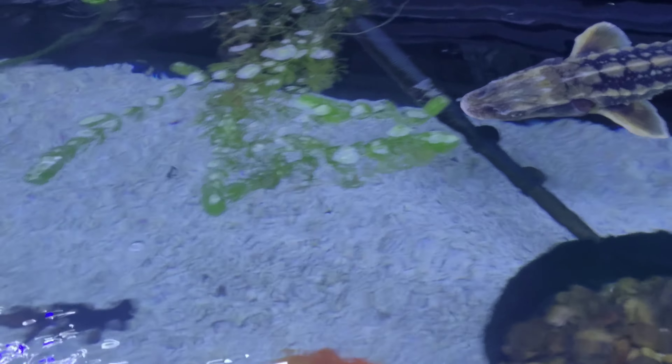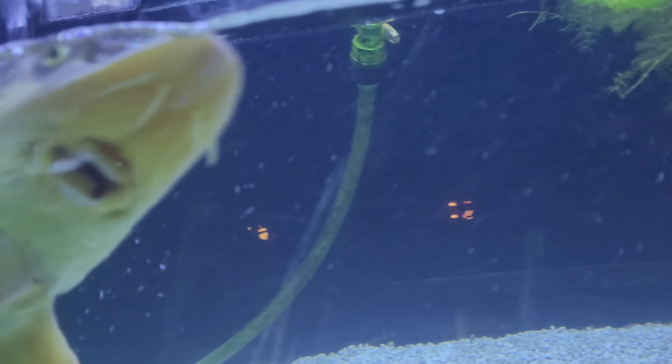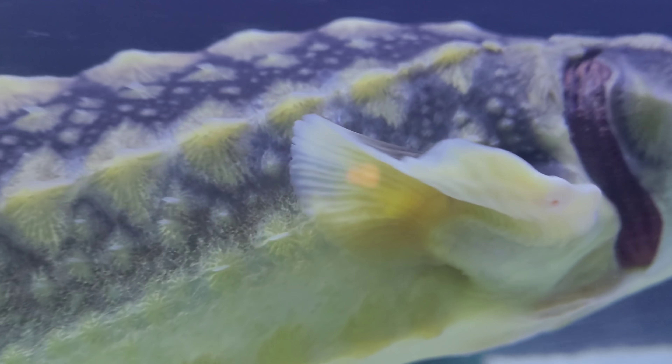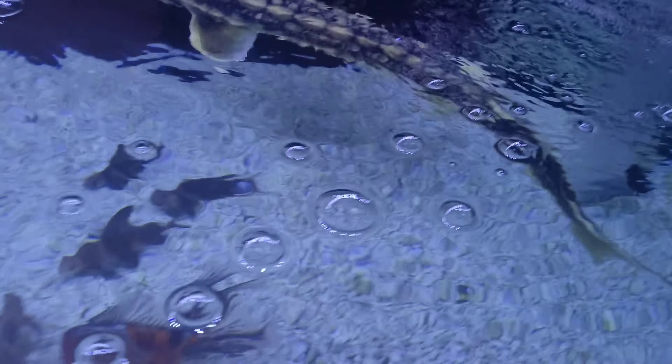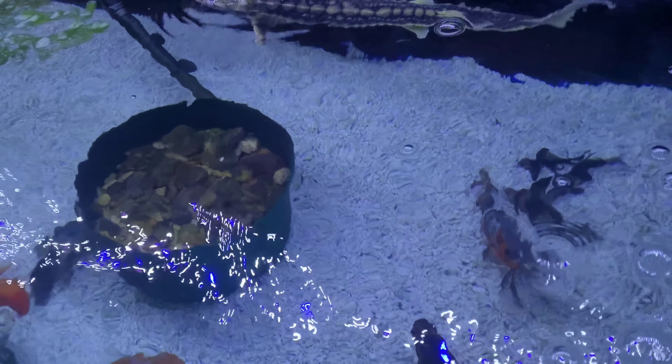There's our buddy. He's doing a lot better. When he comes around here, turn back this way — here he goes. Breathing a lot slower, moving a lot better. He's just swimming laps now.